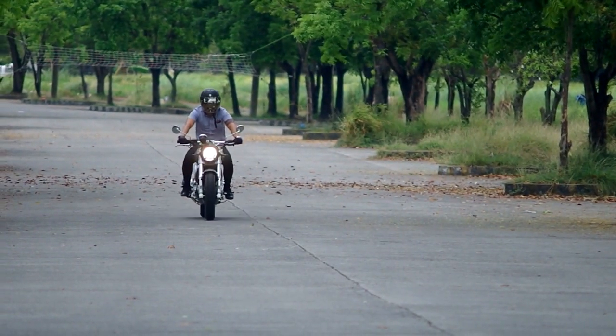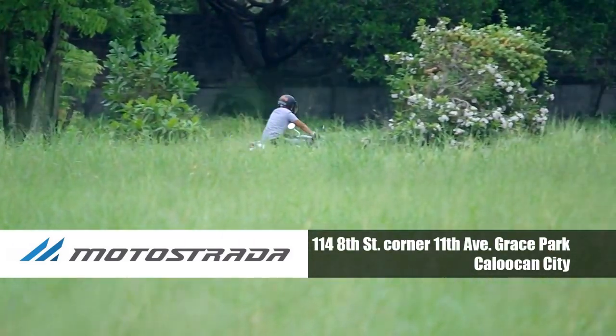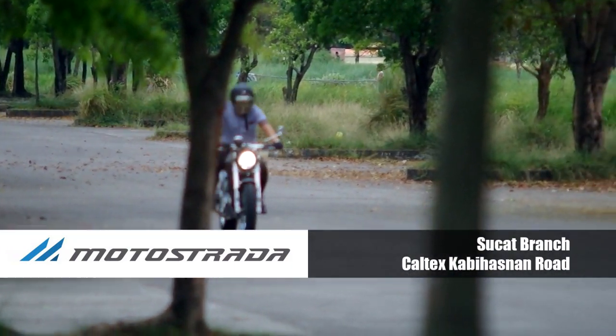Come and visit us at our Caloocan Showroom located at 114 8th Street, Corner 11th Avenue, Grace Park, Caloocan, or at our Sucat Branch at Caltex Cabiasnan Road.